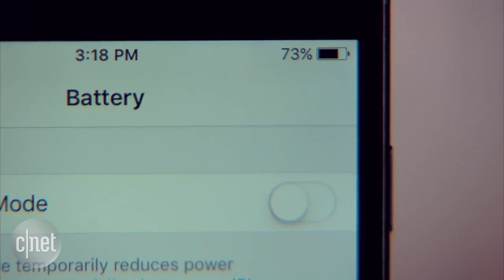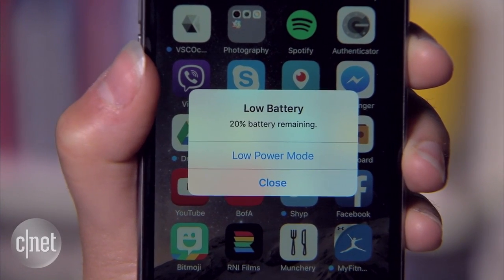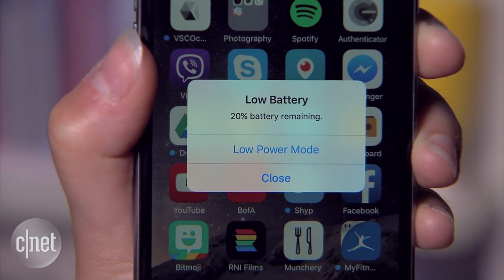When you're using Low Power Mode, the battery icon changes color so you know it's active. Also, when your battery reaches 20%, iOS 9 prompts you to activate this mode.